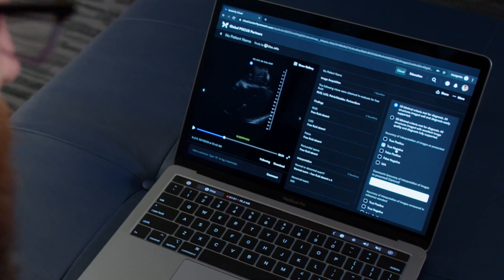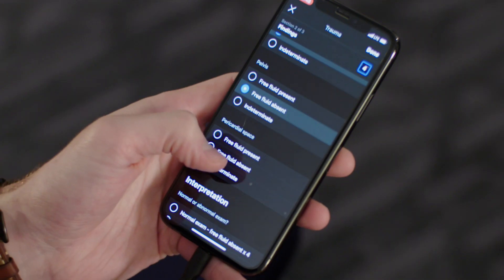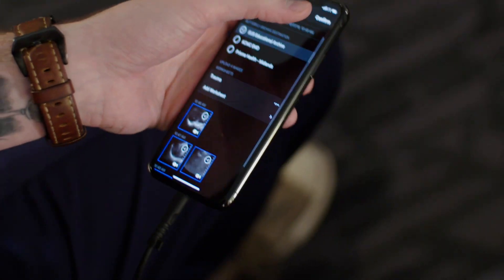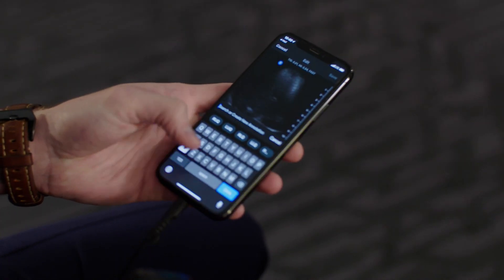It's a very intuitive system. It's easy to set up. I can reconfigure stuff for my entire group. I can interact with my worksheets at the point of care when I'm doing a scan. I can have them uploaded and get immediate feedback, and it pops up with a little notification on my phone saying you have a study that's been reviewed. I can hit that, I can review it.